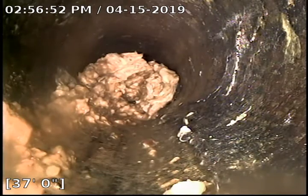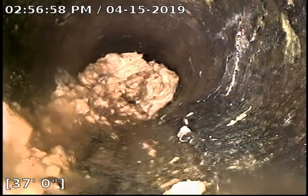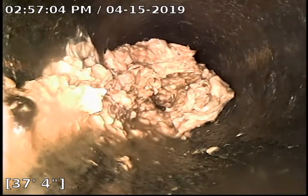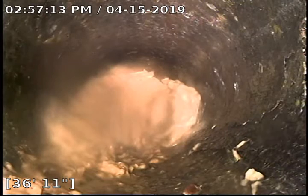This is TJ with Bull Ridge Plumbing. I'm over here on Laramie Street doing a sewer camera inspection. Accessed the sewer through the roof — 37 feet out — and you can see I've got a ball of debris here that I keep hitting and I'm not able to clear it. I'm not going to make it any further than this. It's blocking the sewer.